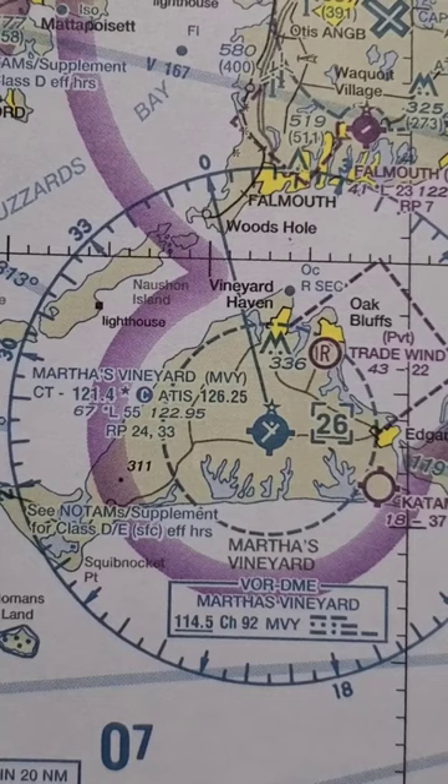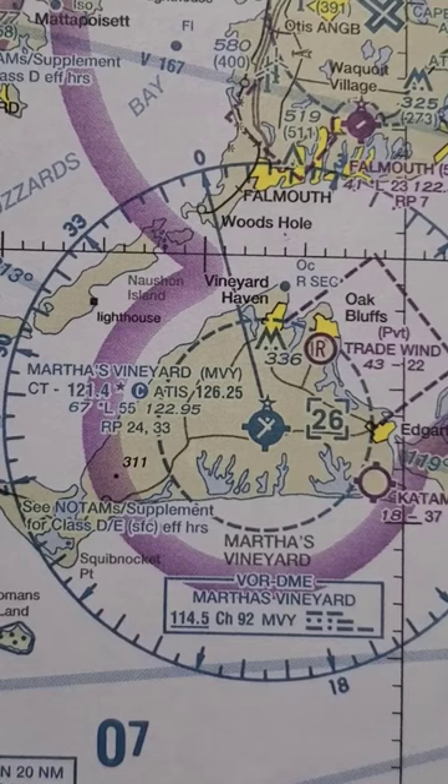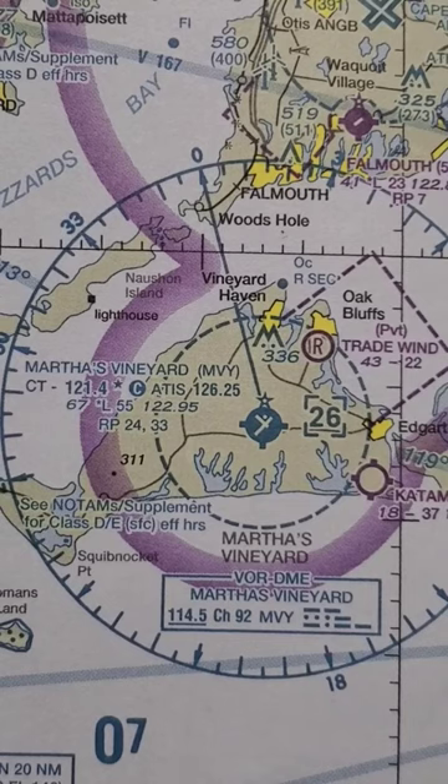The CT stands for a control tower. The frequency is 121.4, and there's a star after that, which indicates it's a part-time tower. You can find the hours in the chart supplement or on your iPad. The C in the blue circle indicates that 121.4 will be the common traffic advisory frequency after the tower closes.